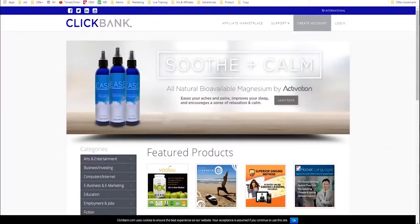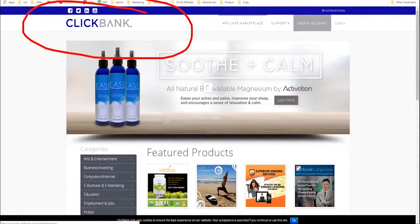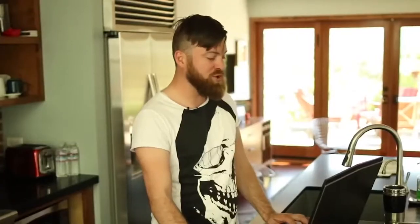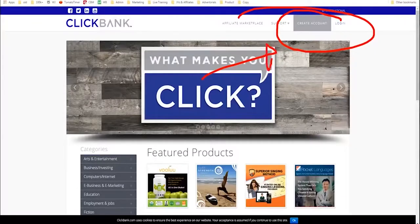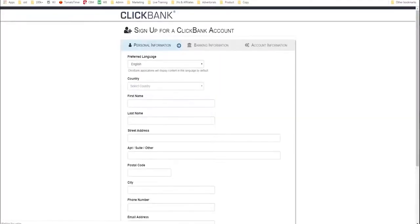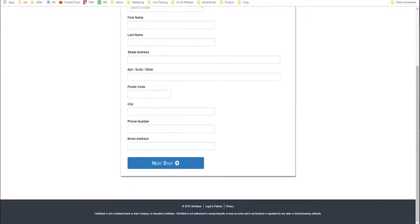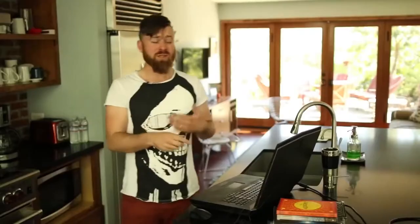First off, you'll want to go to clickbank.com. ClickBank accepts people from every country in the entire world except two — Nigeria and North Korea. So if you're in any other country, you can use ClickBank. What you have to do is sign up: you create an account and it'll ask for some personal information — your address and bank account information, because that's what it needs to actually pay you money. ClickBank is a company that has been in business for 21 years, so it's a trustworthy company.